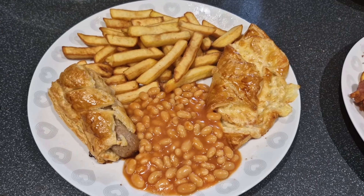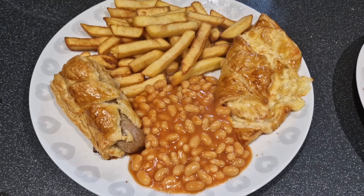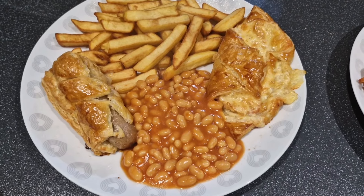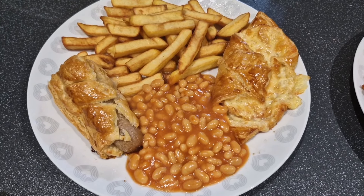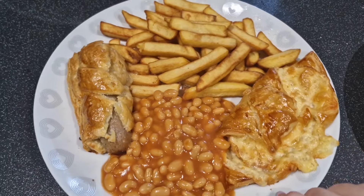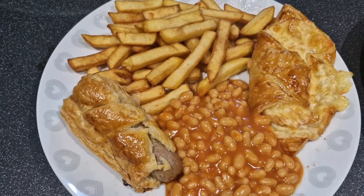Hi guys, welcome back to my channel. Like the title says, this is the video of me showing you what I feed my family for a week's worth of dinners. It is Monday and on the meal plan is homemade sausage rolls and cheese and bacon turnovers. They don't look the best — some of them turned out lovely.